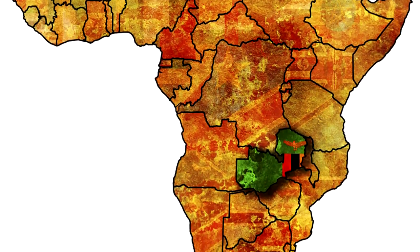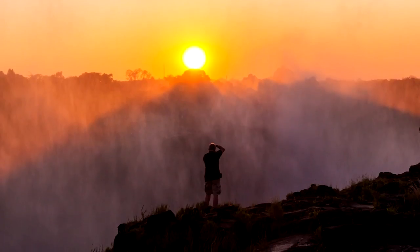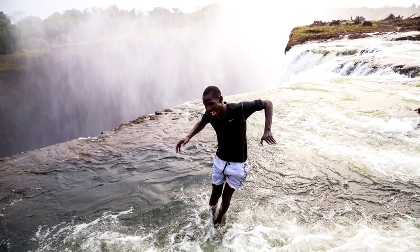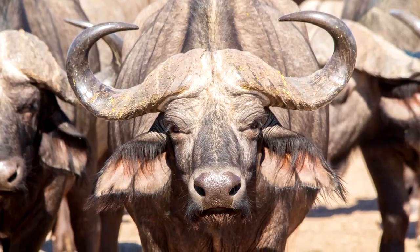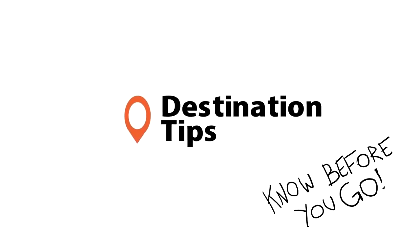The country of Zambia in the southern region of Africa is the perfect destination for nature lovers. If you want to venture off to a place that has everything from a rich history to friendly villages and diverse wildlife, Zambia has you covered. Here are 10 things to do in Zambia. Know before you go!